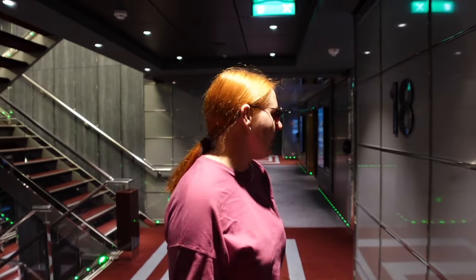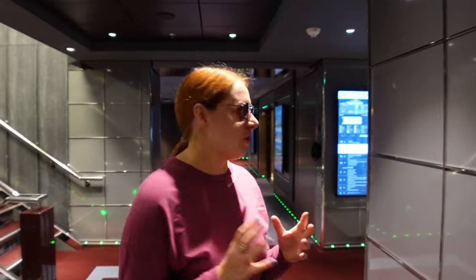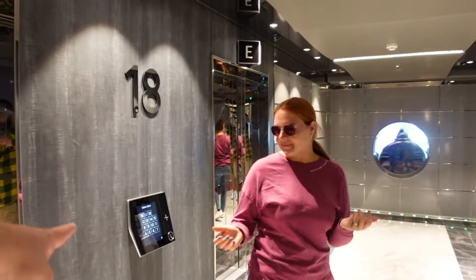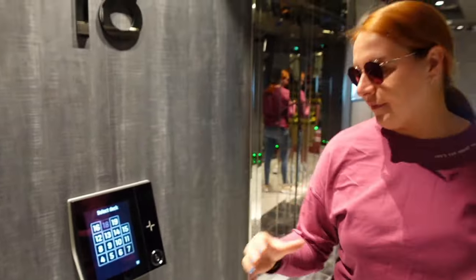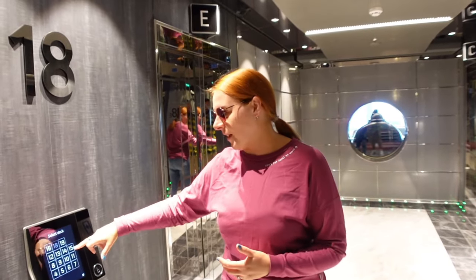Another amazing feature on this ship is the lift and elevator system — it is so quick. You press your floor number and instead of waiting for any lift, it comes up with a letter like A or D telling you which lift to get in. There's no going down, no stopping at every floor. The wait is about 30 seconds and it's really smooth. I've not seen that system before anywhere.